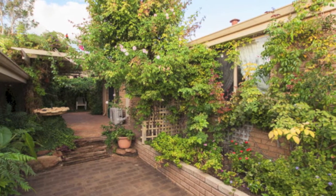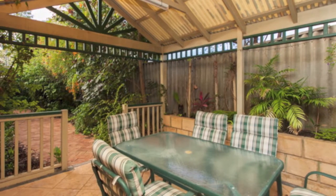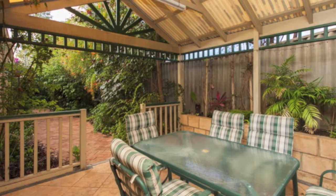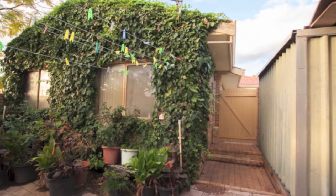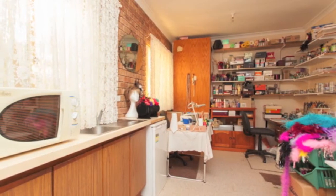Enjoy tranquil outdoor entertaining to the rear where only sounds of the birds chirping can be heard, whether it is within a leafy sunken courtyard or underneath the separate gazebo. Off the remote controlled double garage is a fantastic studio or activity room that acts as a perfect hangout for teenagers and younger generations.